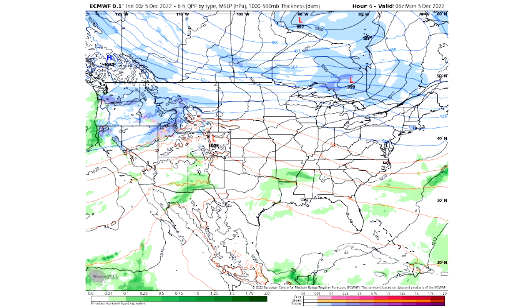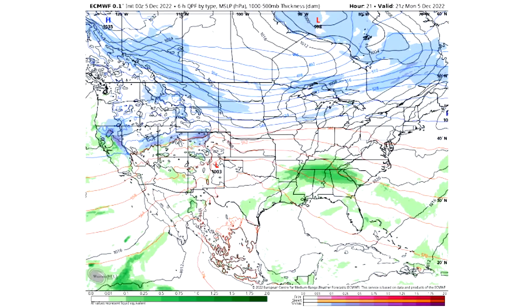Looking at our simulated radar, there's plenty of storminess happening out west — snowfall for the northern, more mountainous regions and rainfall across the southern, less mountainous regions. Things are really quiet for the east, with a couple of passing showers across the south and perhaps a couple of snowfall showers near the Canadian border. As we reach later today, we'll see some of those showers become more organized storminess across the southeastern and Gulf states.